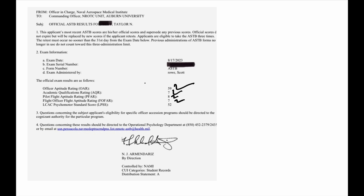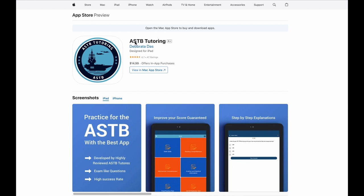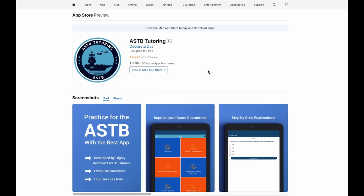So if you really need help to pass the ASTB or OAR test, ASTB tutoring can help you. But if you want to study by yourself, download this application from the App Store or Google Play called the ASTB Tutoring App. This app has a 4.7 rating — it's a very good app — and it has all the practice tests and prediction tests you need to get ready for the ASTB test.